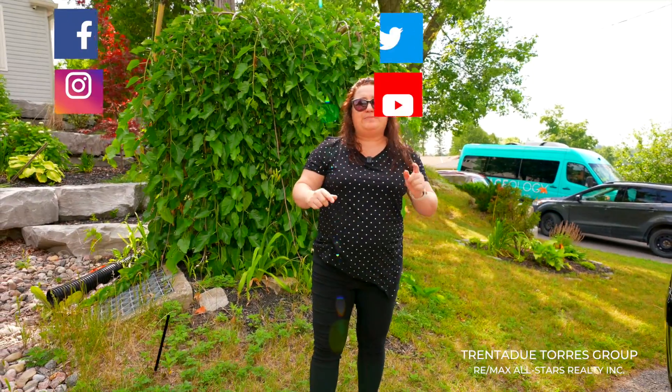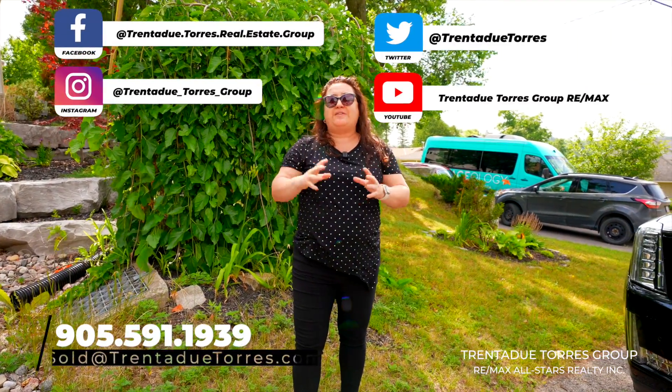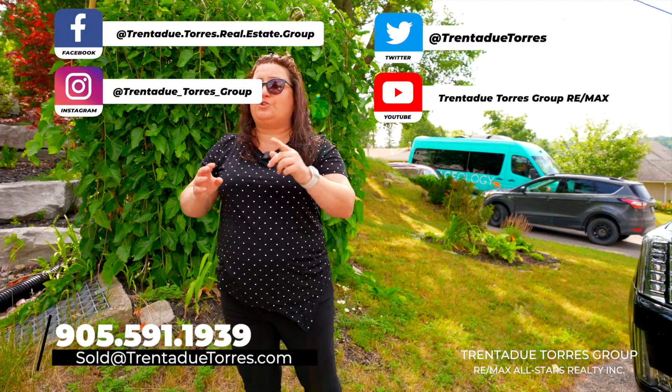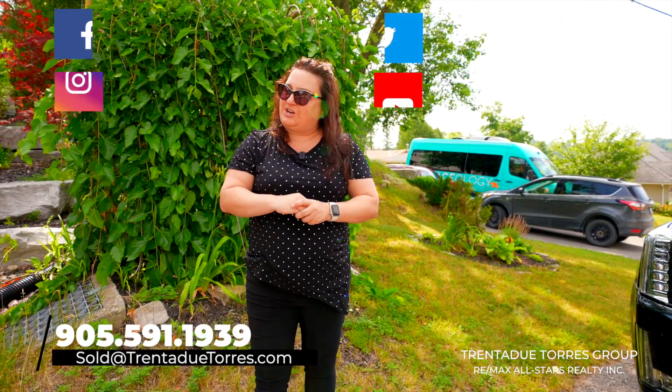Thank you for taking this tour with us today. We are the Trinidadou Torres group with RE/MAX All-Stars. We love this community and we are proud to receive the Reader's Choice Award for three years running. Thank you Stouffville — we appreciate your support. For more information on this property, please give us a call at 905-591-1939, send us an email or private message us on social media platforms. We look forward to talking to you very soon.